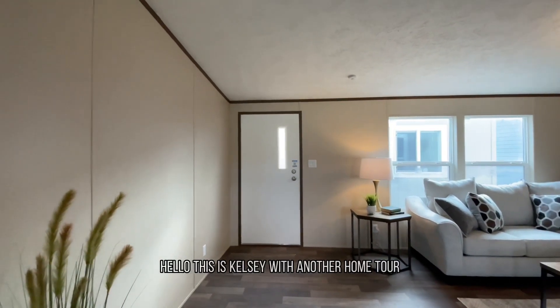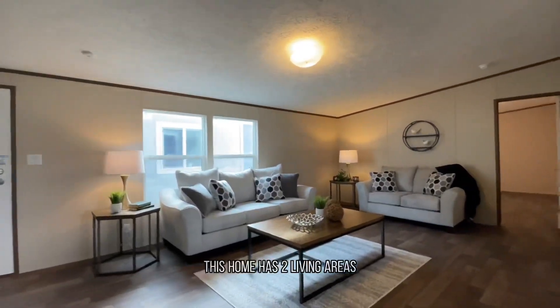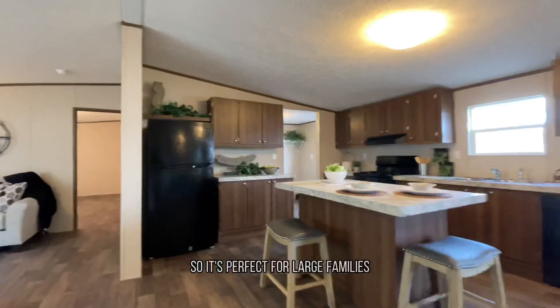Hello, this is Kelsey with another home tour, and this is The Wonder by True. This home has two living areas, so it's perfect for large families.